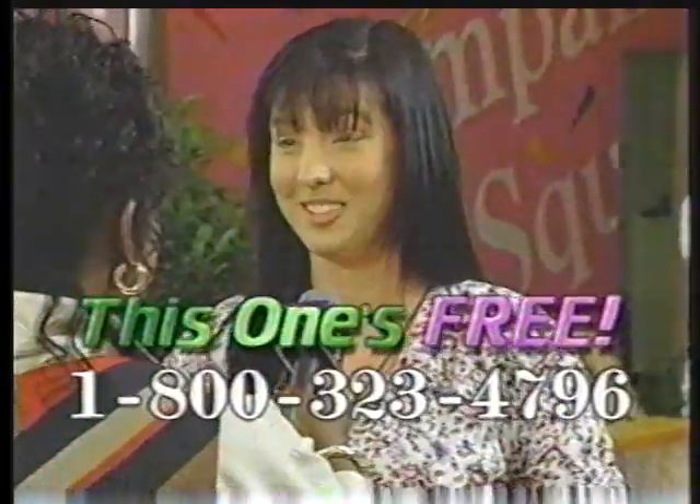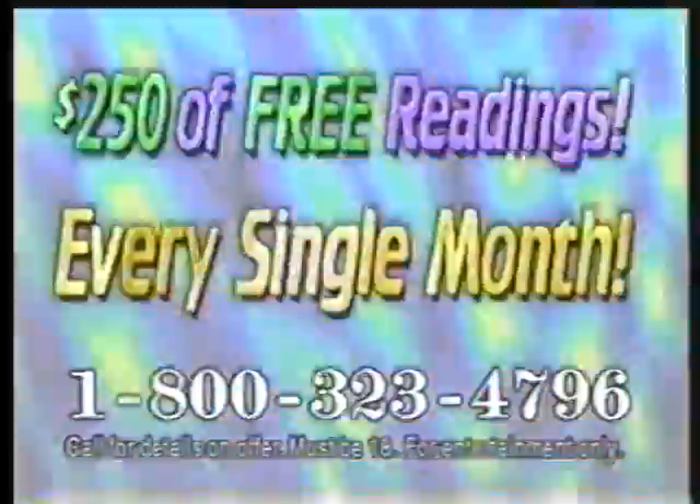The other ones are fake. This one is amazing. This one is good. Call now for a free psychic reading and find out how to get $250 worth of free readings every month. Call 1-800-323-4796.